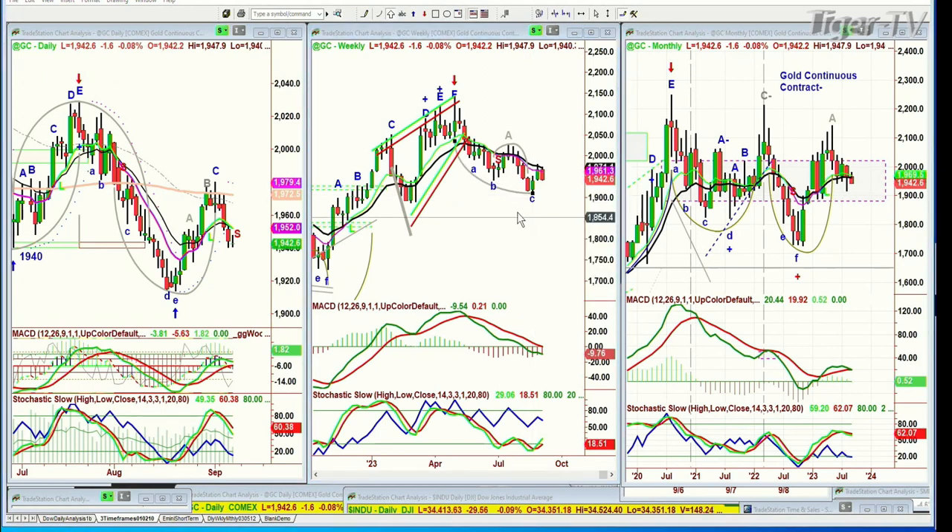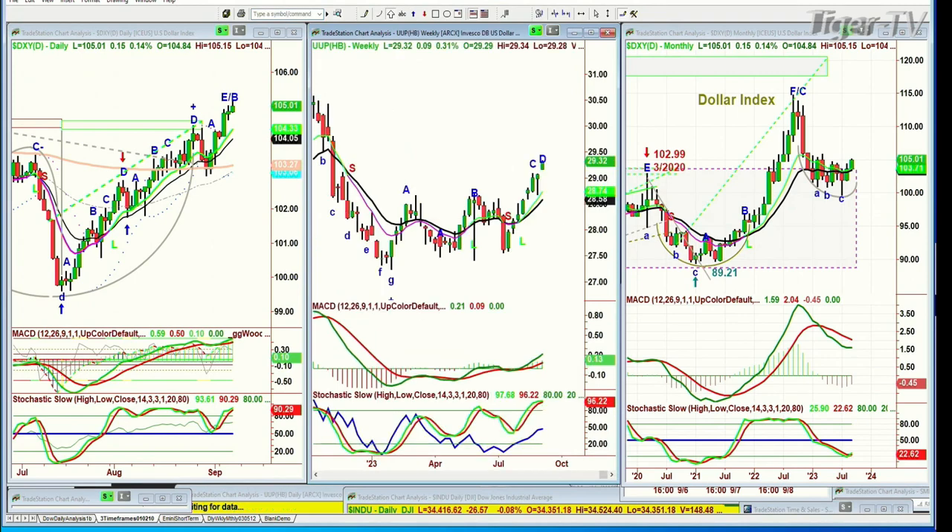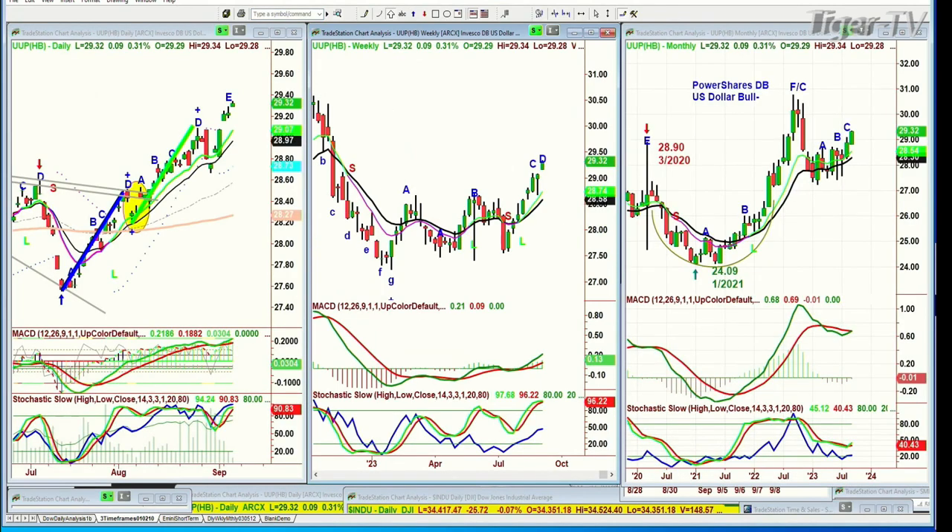The dollar will get a little tired at a certain point — it's getting close to an extended level. The DXY — there's no volume here because it's an index. But the UUP, which has finally got out of the 28s and gone to the 29s — the blue on balance volume is holding very nicely, but it's just starting to get to an overbought level which says we could be pulling back. We are long the dollar. The Dow's down 24, S&P's down 27.